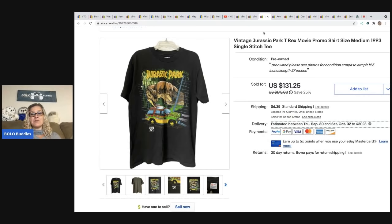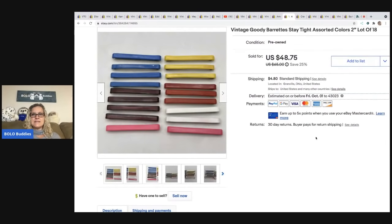I pulled a vintage single-stitch t-shirt out of a thrift store for 50 cents. I'm getting away from clothes, but I will always pick up a vintage single stitch. I sold it for $100 on best offer and the buyer was all in for $116.25. I've been selling since 2005 and I still get excited every time I hear that cha-ching — I truly love my job.